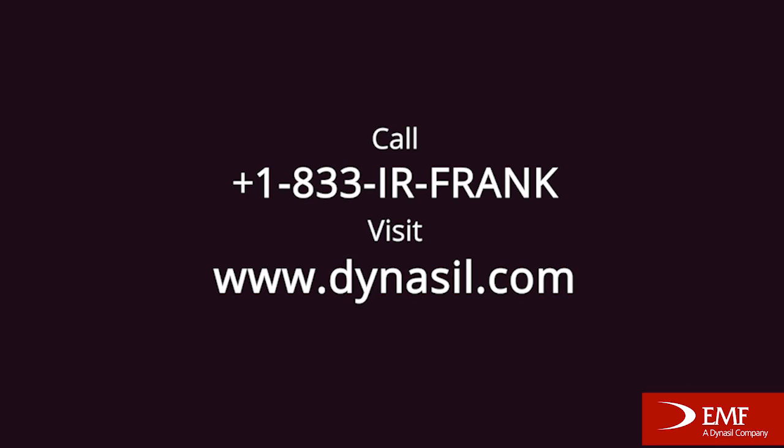Are there any resources you'd recommend for someone wanting to do a deeper dive into coating chalcogenides? Yes — there's an article on our blog at dynosil.com called 'Coating Chalcogenides with Confidence' that is very informative. For anyone wanting to learn more or who has a need for coating their IR optics — whether germanium or the chalcogenide family of glasses — my recommendation is to call someone who's been doing this for a lot of years. Call EMF, and call me in particular. You can reach me at 833-IR-FRANK or go to our website at dynosil.com.